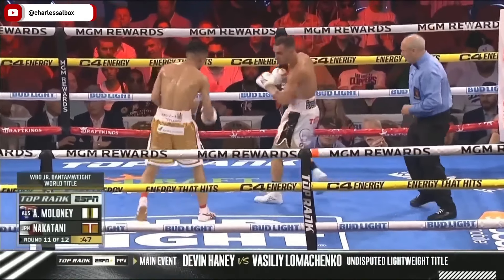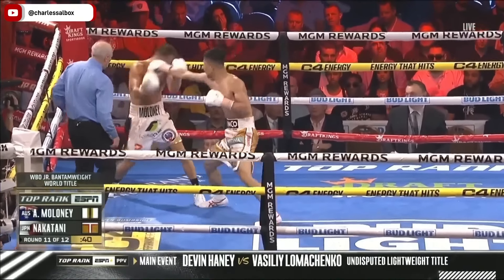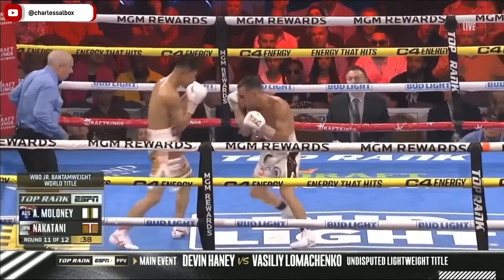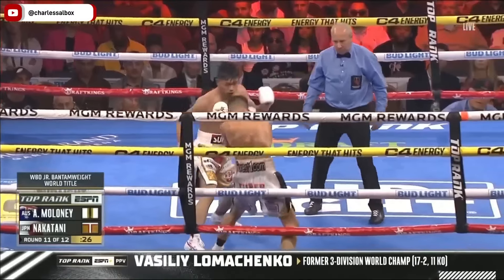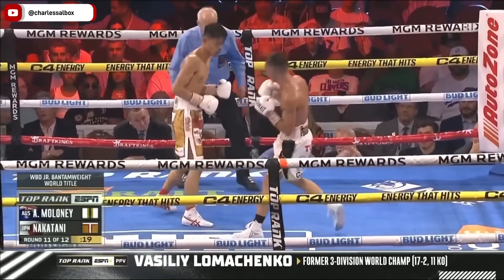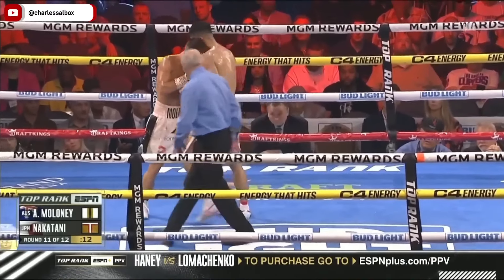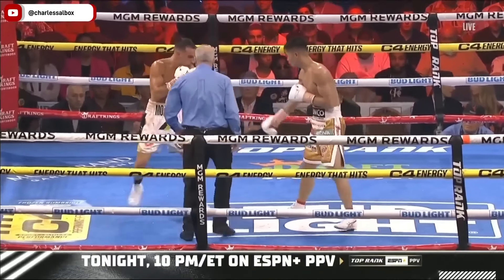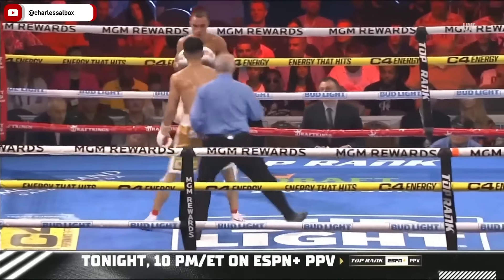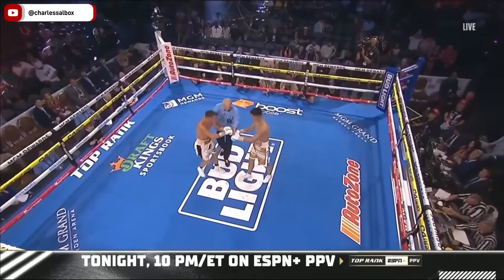Nakatani has shown everything in the offensive arsenal tonight. Even that little stop-and-pop was able to affect Maloney. Maloney just trying to get to the inside to tie up. Final half minute of round eleven. You can't doubt the toughness of Maloney — he is tough. But Nakatani is really good. There are a lot of folks who have been watching him train and in recent weeks said, watch out, this kid's got it. Look at the damage done — look at Maloney's face and his right eye.